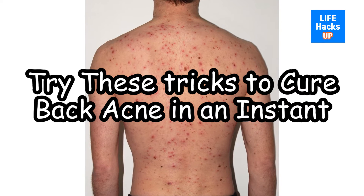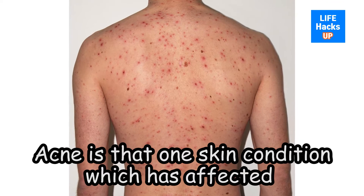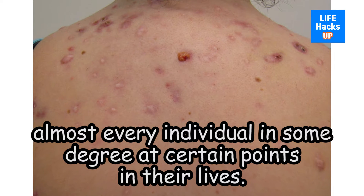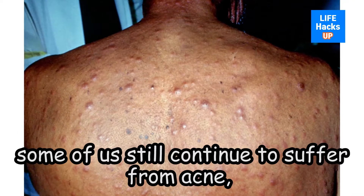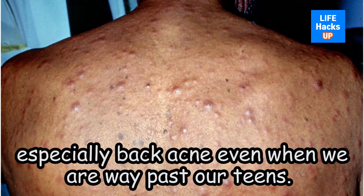Try these tricks to cure back acne in an instant. Acne is that one skin condition which has affected almost every individual in some degree at certain points in their lives. Unfortunately for us, some of us still continue to suffer from acne, especially back acne, even when we are way past our teens.